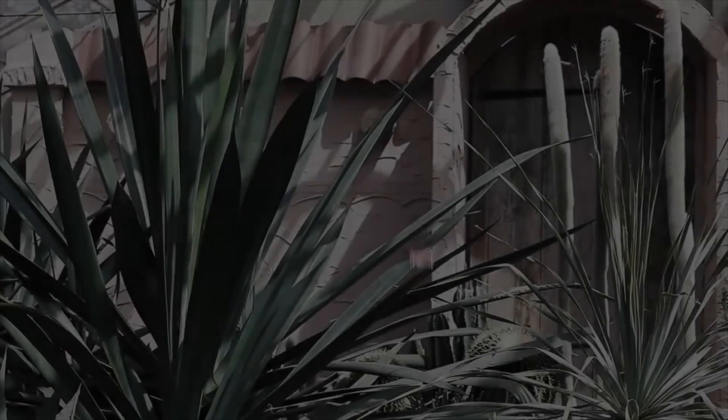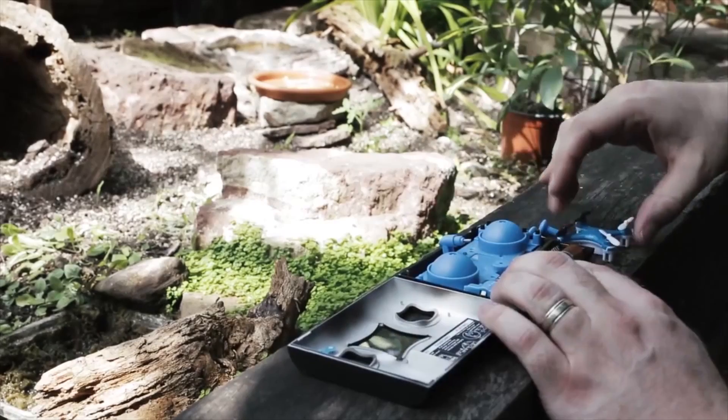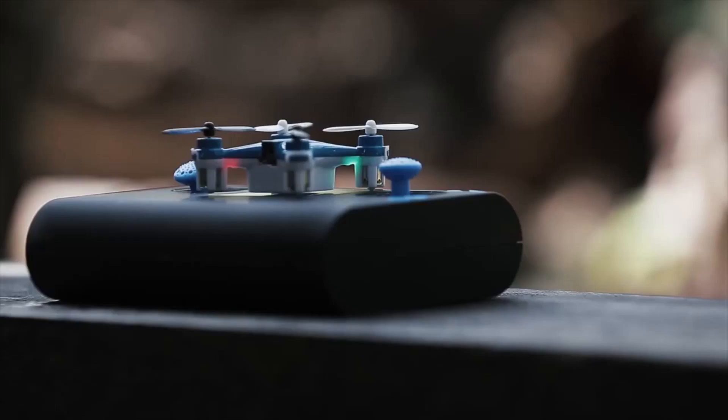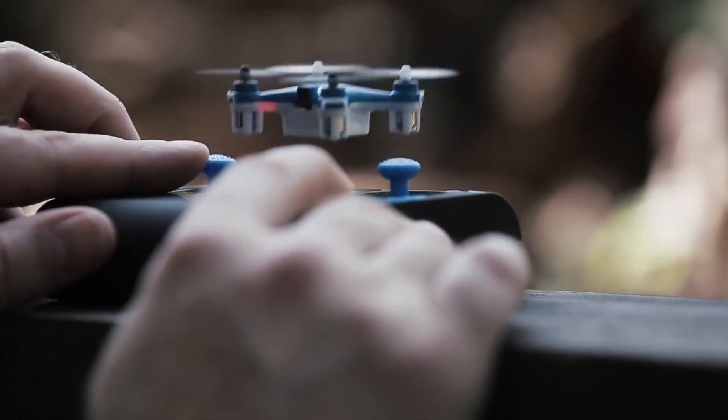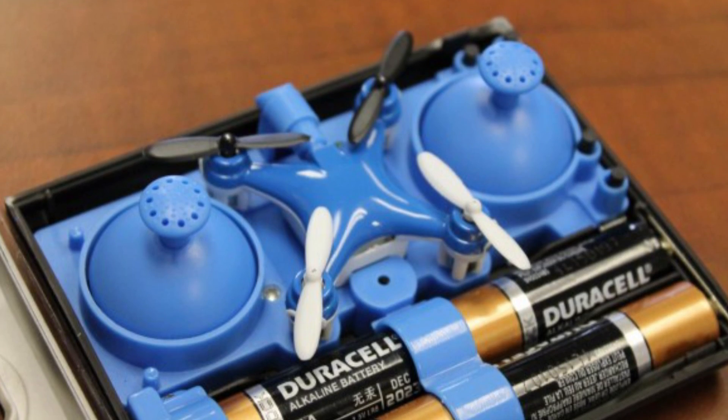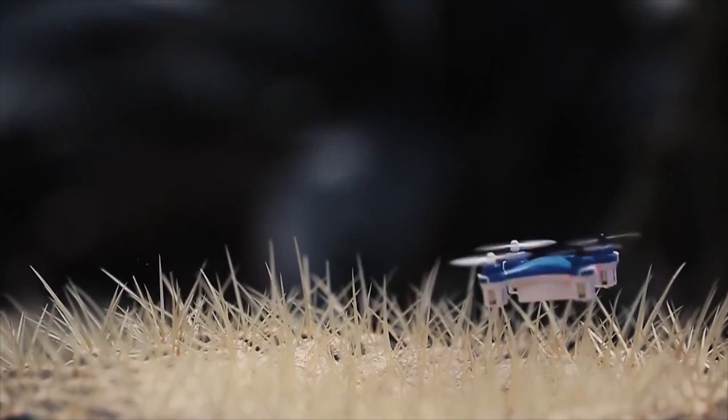What's interesting about the wallet drone though is actually not the drone itself, but it's the controller. The controller is about the size of a wallet that actually houses the drone when it's not in use. But it also has another trick — it can actually charge the drone as well. Everything is powered by four AA batteries, so in theory you can have non-stop flying fun as long as you have a supply of batteries with you.